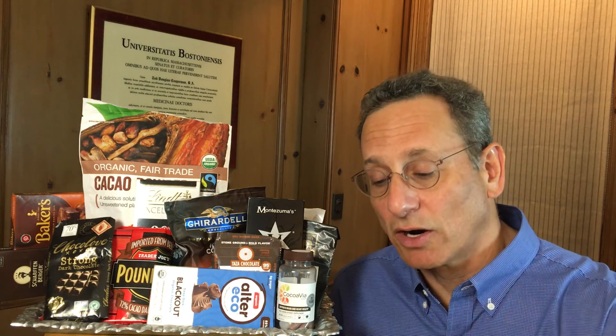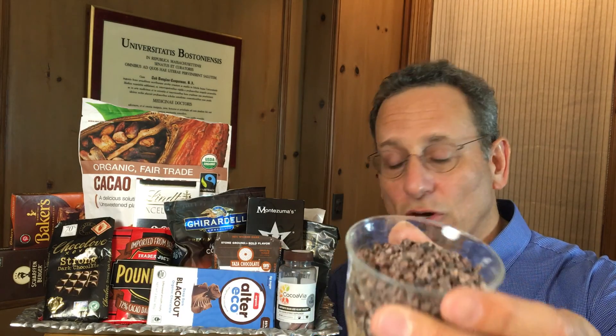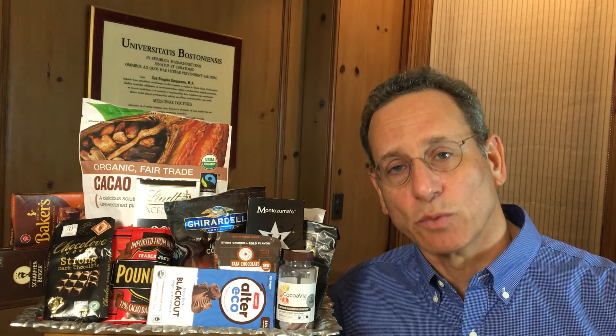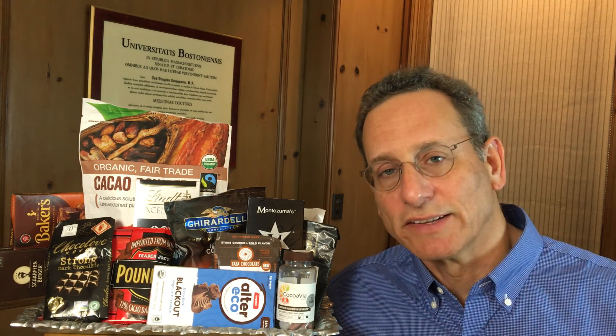In terms of cocoa nibs, unfortunately they are also contaminated with some cadmium, so you need to go easy with those. None of them really passed our test because based on the suggested serving sizes, they all exceeded the 4.1 micrograms per day limit, but there was one that was better than the others. Again, all that information is in our report.